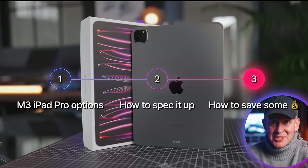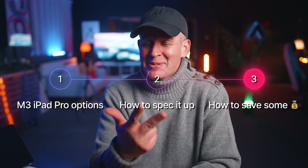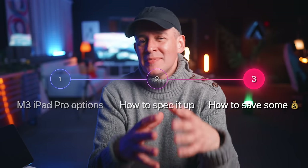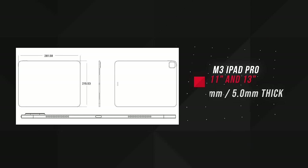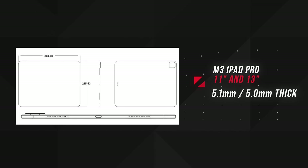Let's take a look at some of the options we're likely to get, how to best spec up your iPad Pro, and how you could potentially save a few hundred dollars. In terms of options, the iPad Pro will have two different sizes: the 11-inch Pro and the slightly bigger 13-inch model. You can see some of the expected dimensions here, which are quite impressive from a thickness perspective, especially on that 13-inch version coming in at 5mm.